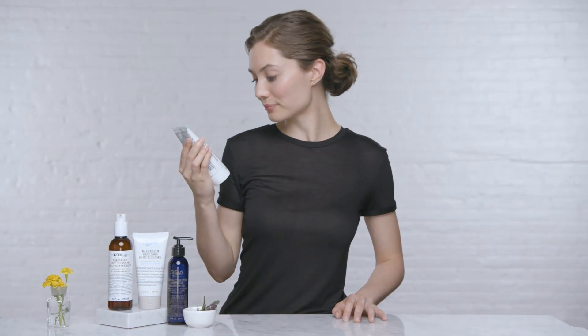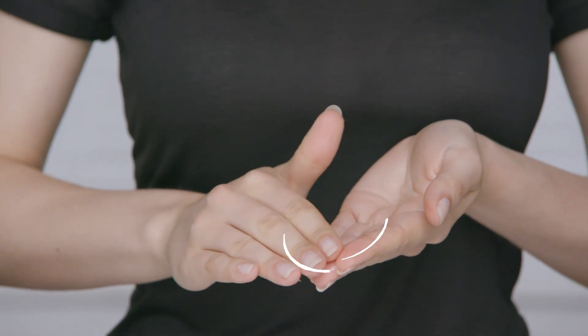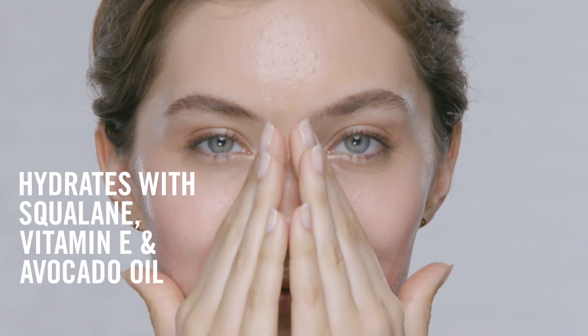All skin types, including sensitive, will love our Ultra Facial Cleanser. Our gentle foaming formula helps cleanse without over stripping or drying skin. This cleanser is a customer favorite.